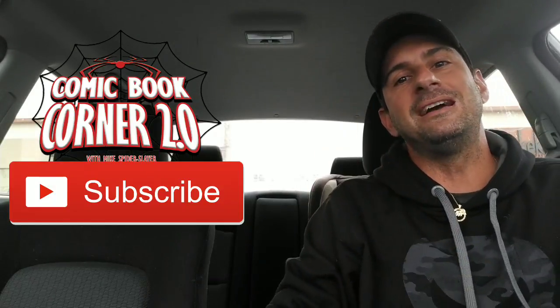So guys, there is the haul for the week. Hopefully you enjoyed my cool box of comics featuring Guardians of the Galaxy and this free poster I got from the shop. Now it's your turn in the comments below — tell me which books you picked up for the week and which ones you're most excited to read. As always, thank you for watching Comic Book Corner 2.0. Don't forget to like this video, subscribe to my channel, and I'll see you real soon. Take care, bye!